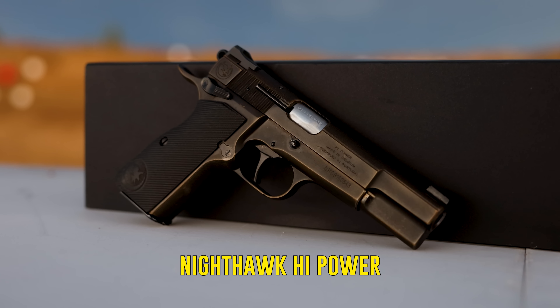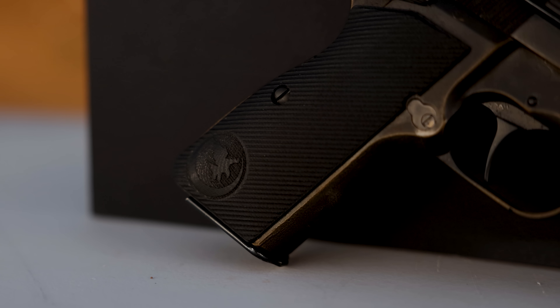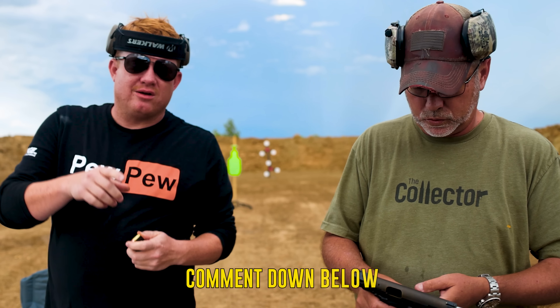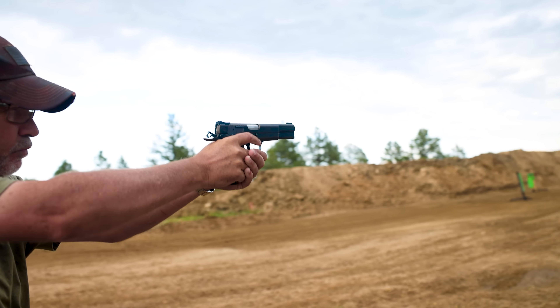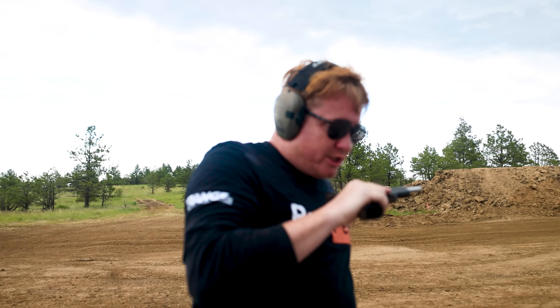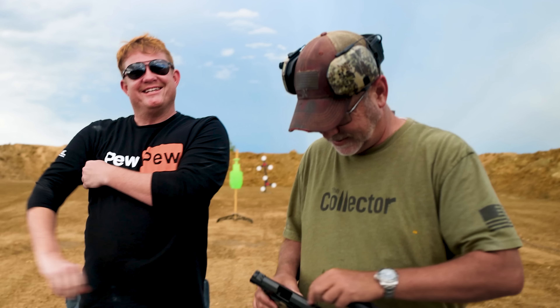Next is the Nighthawk High Power — this came in from the same collection, the gentleman is selling off. I've been trying to buy up high-end stuff I've always wanted. High power means it's a Browning High Power — basically a nine millimeter. Go comment and tell us what high power means. It shoots like a gun. It would be really funny if Johnny was an idiot but just shoots lights out every time you hand him a gun — like he did on the plate rack last time.